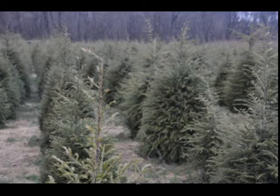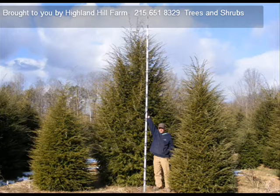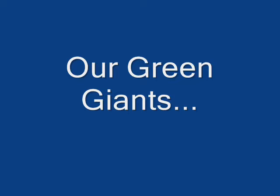We sell most of our hemlocks balled and burlapped. Most people buy a 5 to 6 foot or larger. We also sell Green Giant arborvitaes.